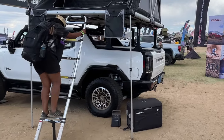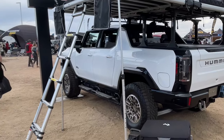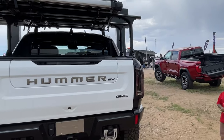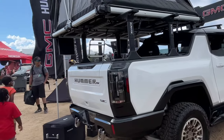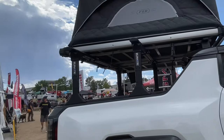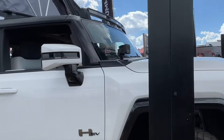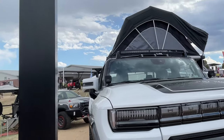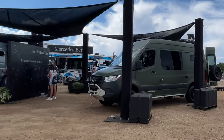Here's the Hummer EV truck. We saw this truck here last year as well, and it looks like this time they put a tent on top of it. I haven't seen these out on the road yet — I'm not sure if they're just not selling or not yet for sale. This could be a really cool platform, but with electric vehicles the infrastructure just isn't there yet. It would be interesting to see them out on the trail when the infrastructure catches up. It's not a bad looking vehicle, but I just prefer my Jeep.